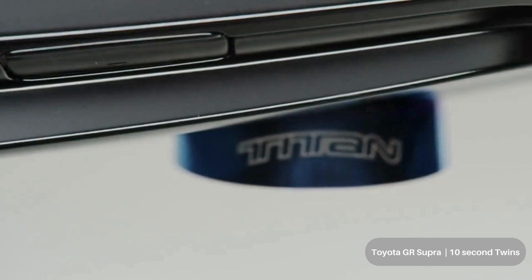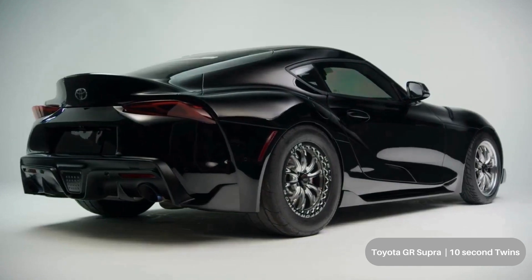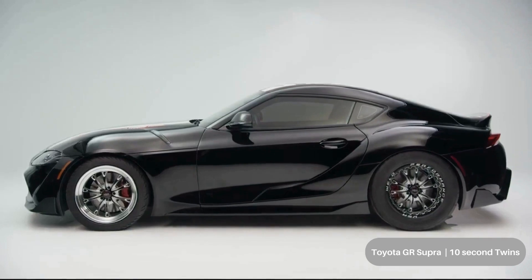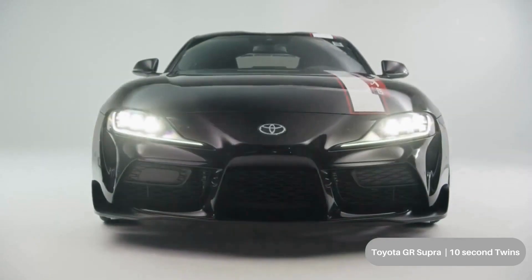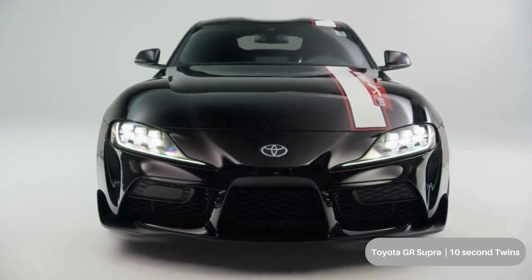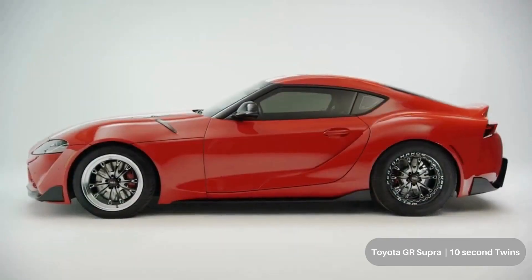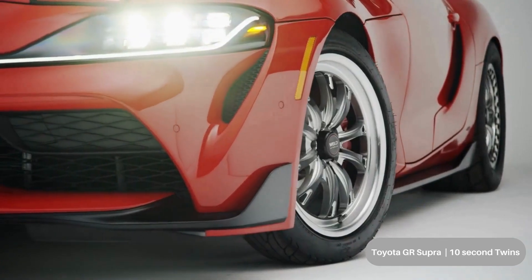The team started with two 2020 GR Supra 3.0 sports cars and got busy with a plan to increase horsepower by 30–40%. A pure single turbo and two CSF high-performance intercoolers were added to the stock 3.0-liter inline six-cylinder engine. They then worked closely with one of the leaders in import drag racing, Titan Motorsports, adding a catless downpipe.